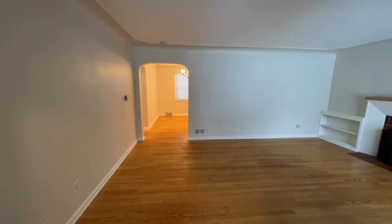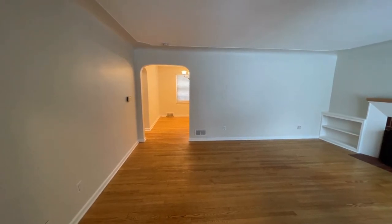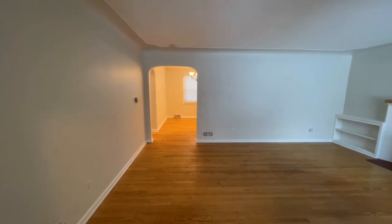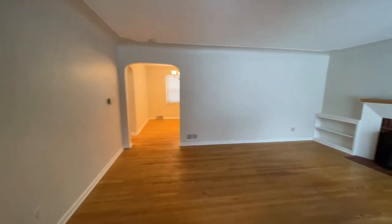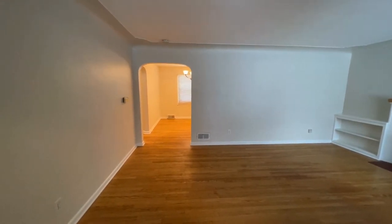Hi, John with Simple Property Management. We're at 10 Somerset, Grand Rapids, Michigan, and this is a three-bed, two-bath home. As we walk in, you see we walked into the living room, and then in front of us would be the dining room to our right, kitchen and a basement, and to our left, three bedrooms and two baths. So let's take a look.